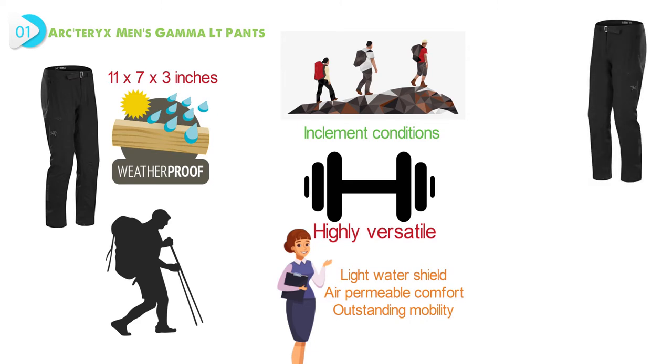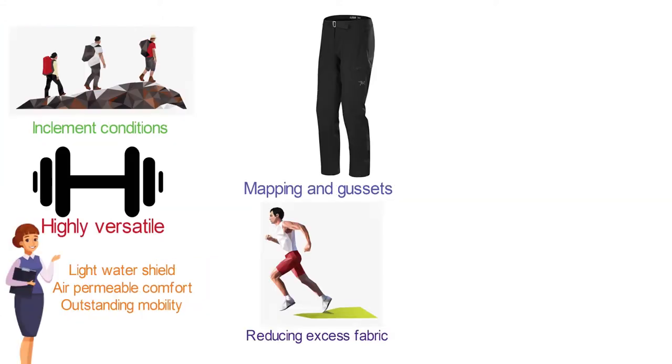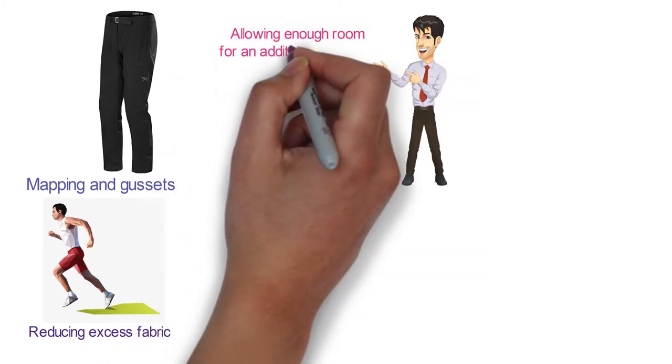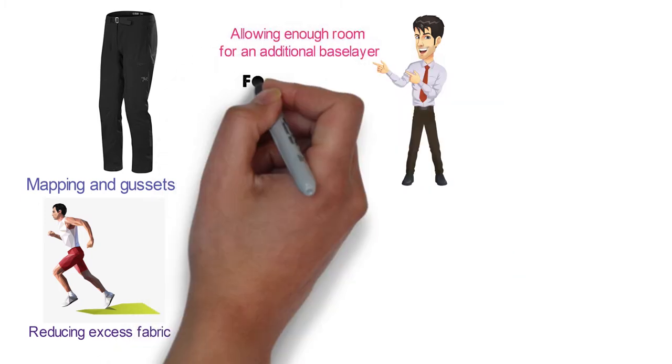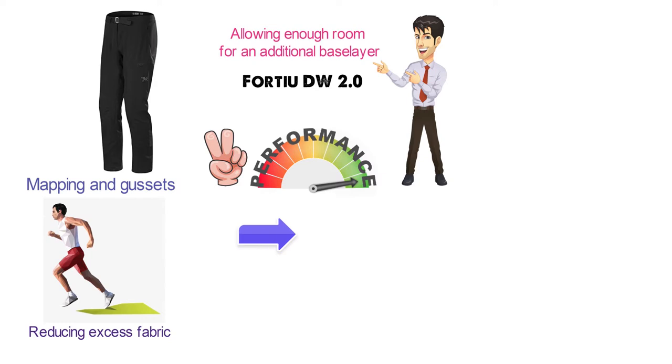The regular fit design features anatomical mapping and gussets, formed to improve the range of motion by reducing excess fabric. It also includes a regular size and straight fit through the leg, allowing enough room for an additional base layer. The 40SDW 2.0 Softshell is a double-weave fabrication that enhances performance and next-to-skin comfort. The stretch blend improves range of motion, while a weather-repellent design offers wind-resistant, water-resistant protection.